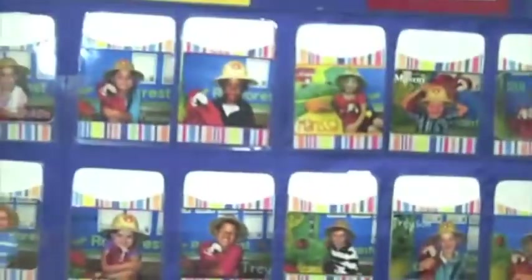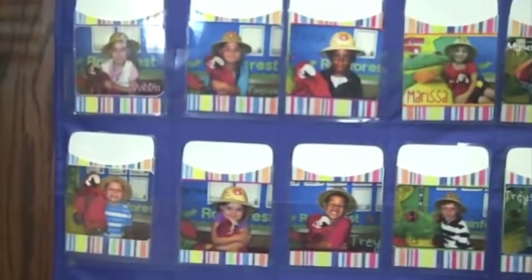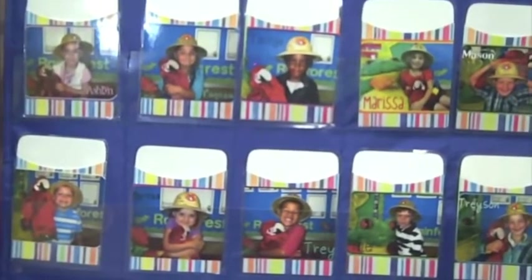Over here is where students will check in. They have their lunch count and put a hot or cold stick in to let us know what they're eating and that they're here. Down here they pick for their kid time — whether they'll go play in the dome or in the classroom.